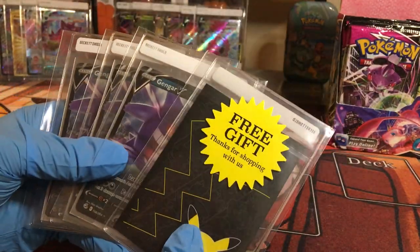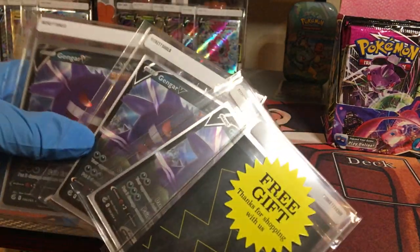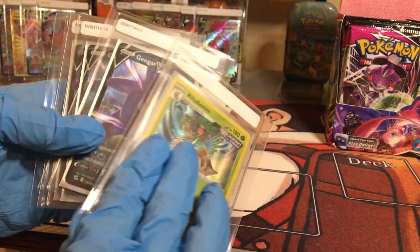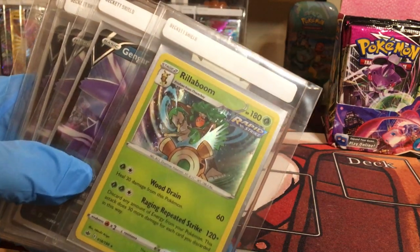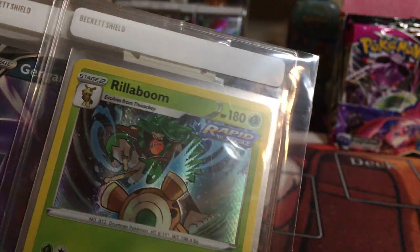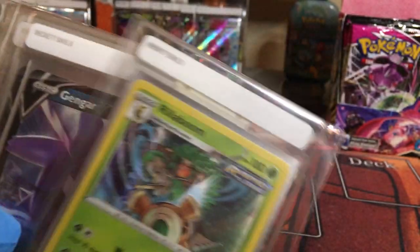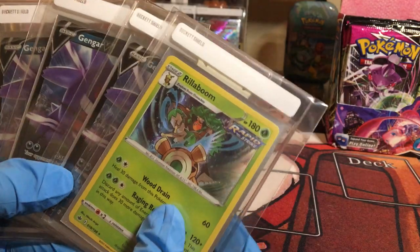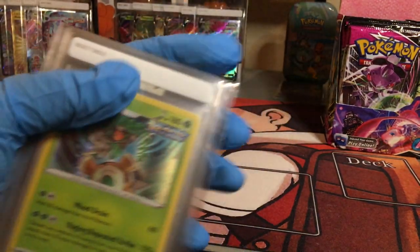With the Gengar V's, the seller also included Mew Elite Trainer Box sleeves — pretty awesome, thank you to that person. And here is the free gift — we got a Rillaboom Rapid Strike! Very cool. I don't know many of the newer Pokémon since I haven't played Sword and Shield, but Rillaboom seems pretty cool. Let me know down below if this is a good card. It has a very powerful attack and I'm going to read it later to see if it fits into a deck we could build.